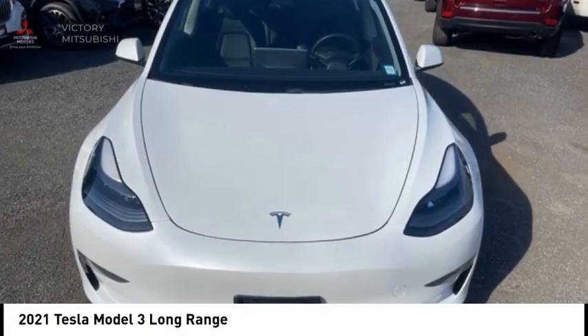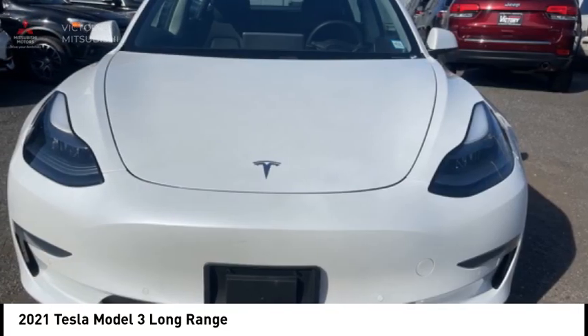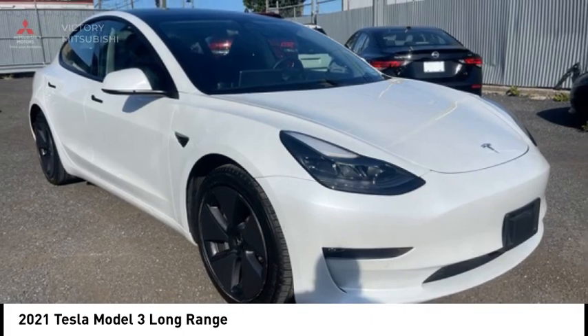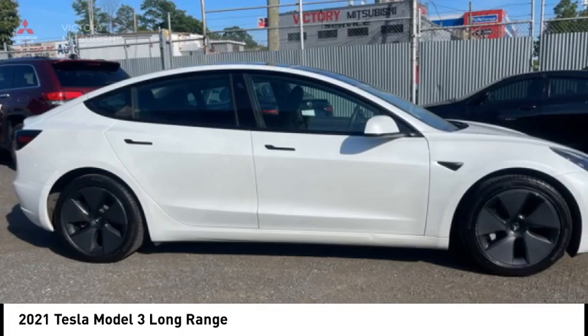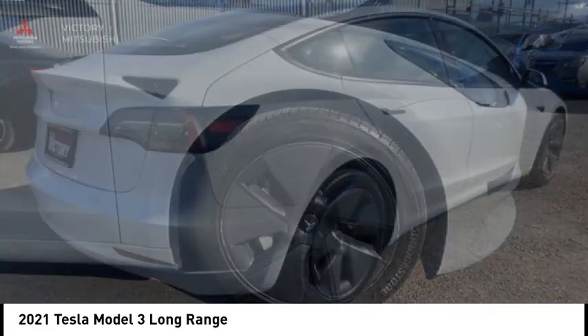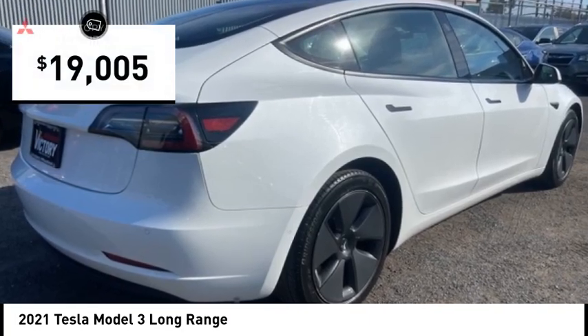Looking for the right vehicle? Check out the 2021 Model 3. The Tesla Model 3 was built for safety, technology, efficiency, and acceleration. That rare combination makes this a vehicle for the ages, and it is priced below $20,000.